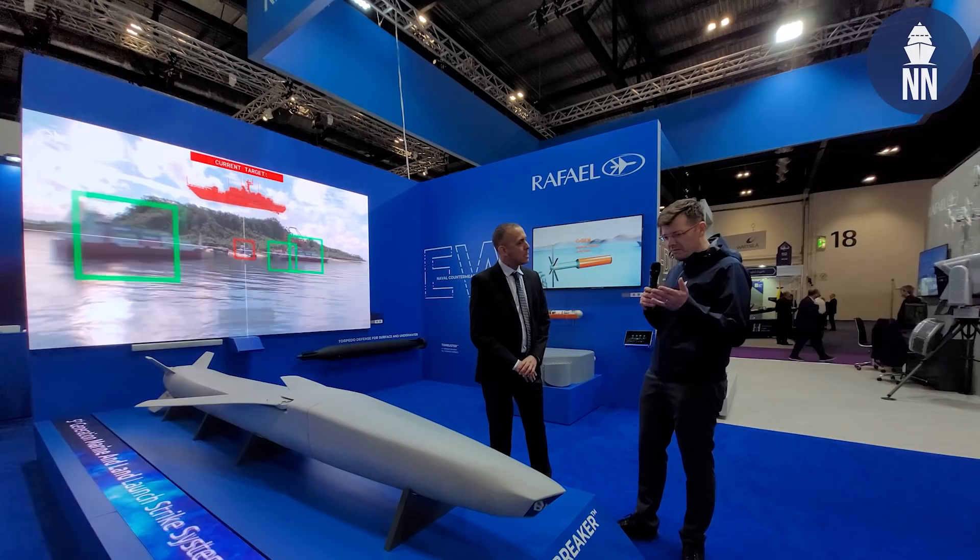My name is Yoram Israeli. I'm head of business development and marketing in the Rafael Naval Systems. I spent 30 years in the Israeli Navy in different positions, basically specializing in guns and missiles.